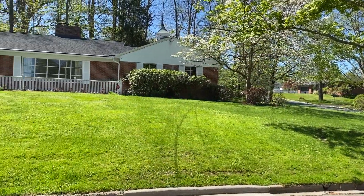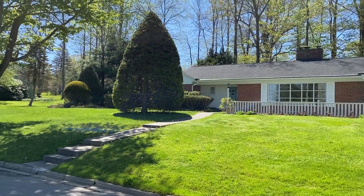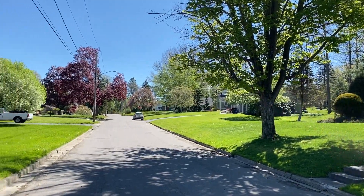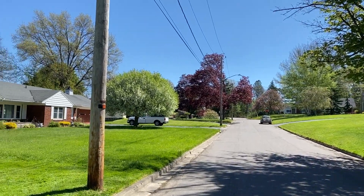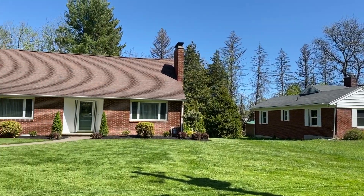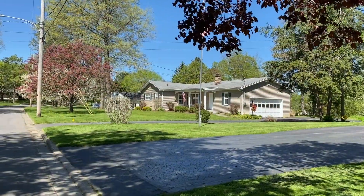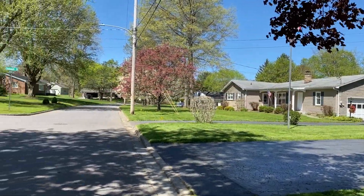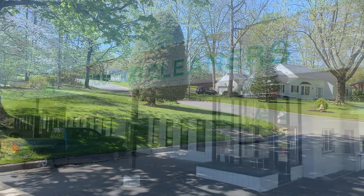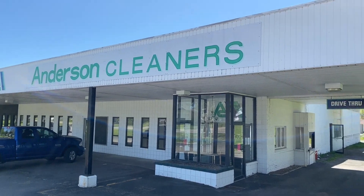This is the Southside neighborhood in Jamestown. Just wanted you to get a peek at another neighborhood. Houses on this street probably range from low to mid to high hundreds.